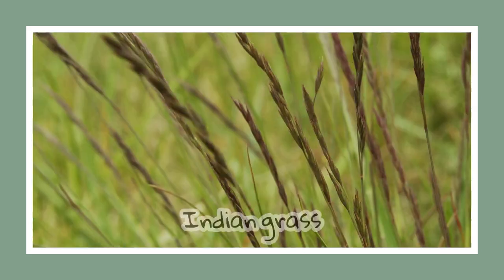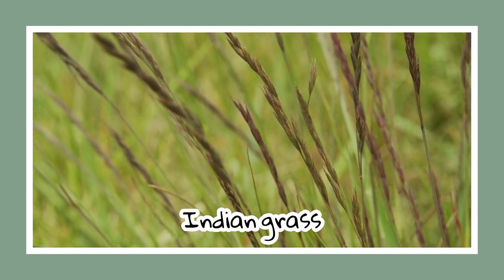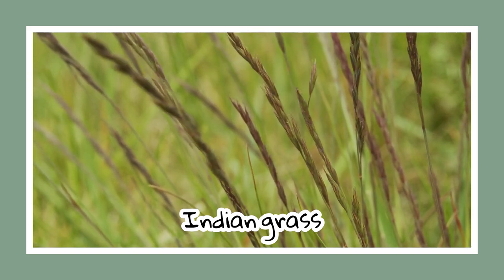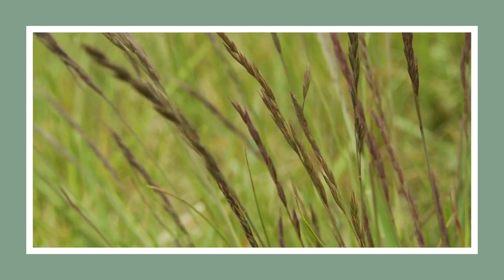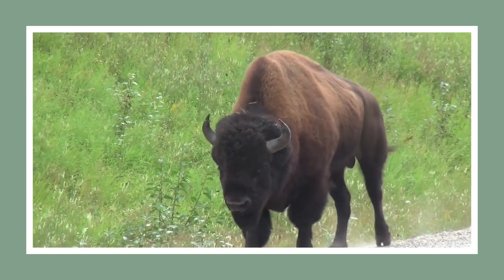Next, we have the bold and space-defying Indian grass. It's big, elegantly robust, and common in the southeast. Fun fact: in a bygone era, these grasses were a staple food source for buffalo roaming American prairies.